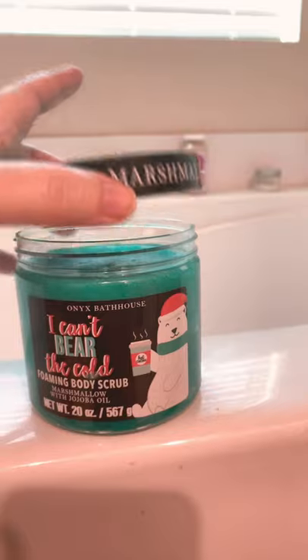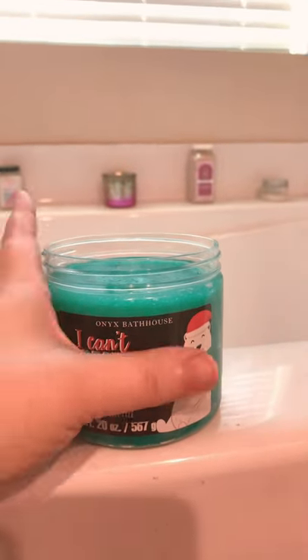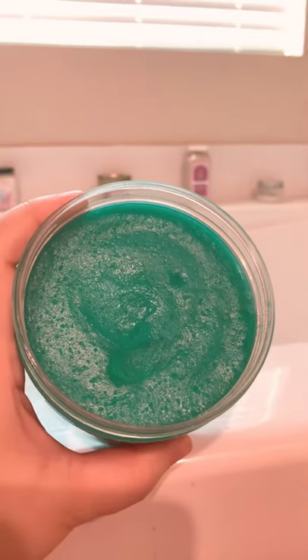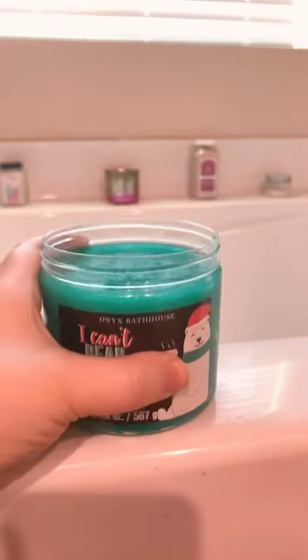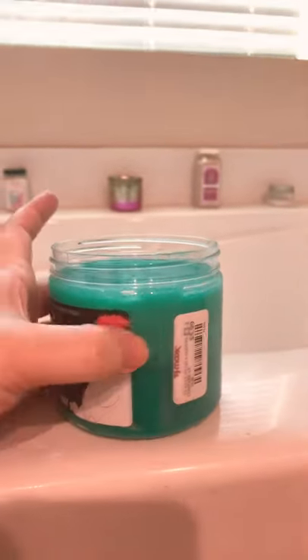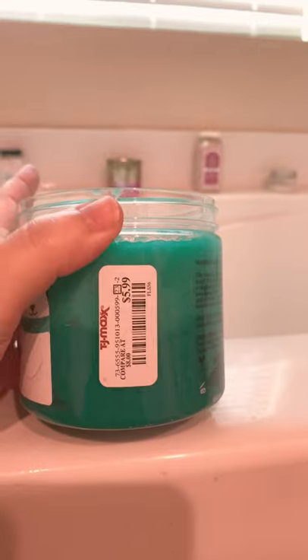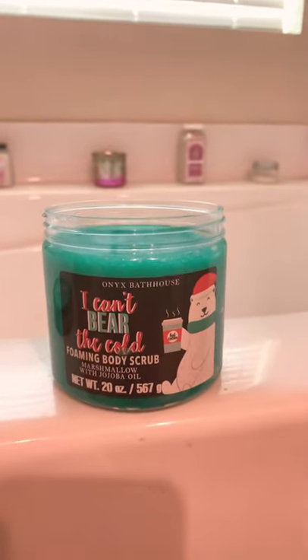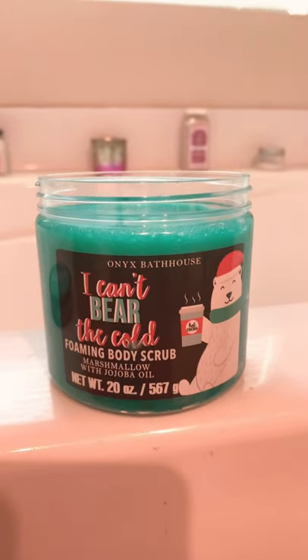Let me know in the comment section below if you guys have tried Onyx Bathhouse before. The consistency here, if you look at it, it's similar to like the Dove Body Scrubs. It's not as abrasive as Tree Hut's, so if you see these in TJ Maxx, these will always run. These are $5.99.